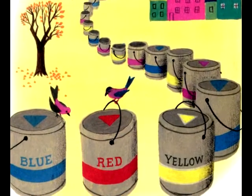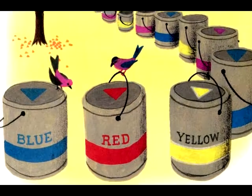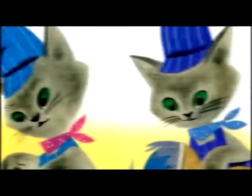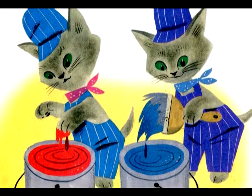The buckets had colors written on them, but of course the kittens couldn't read. They had to tell by the colors. That's very easy, said Brush. Red is red, blue is blue, said Hush.